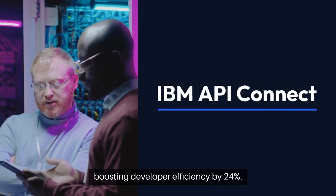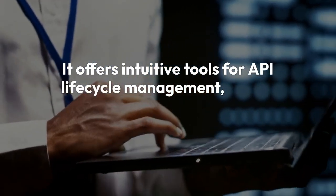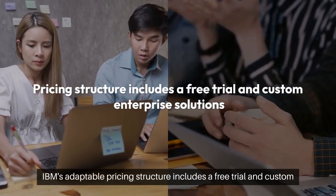IBM API Connect is a significant player in API management, boosting developer efficiency by 24%. It offers intuitive tools for API lifecycle management, robust security features, and comprehensive analytics. IBM's adaptable pricing structure includes a free trial and custom enterprise solutions, making it suitable for various business demands.